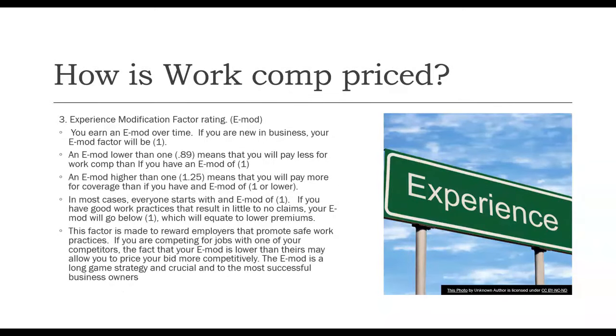The third thing built into the price is what's called an experience modification factor — we call it an EMOD. You earn an EMOD over time. If you're a new business, your EMOD factor will be a 1, which is the starting point. An EMOD lower than 1, for example a .89, means that you will pay less for your work comp policy than you would with an EMOD of 1. An EMOD higher than 1, such as 1.25, means that you'll pay more for coverage than if your EMOD was at 1 or lower.